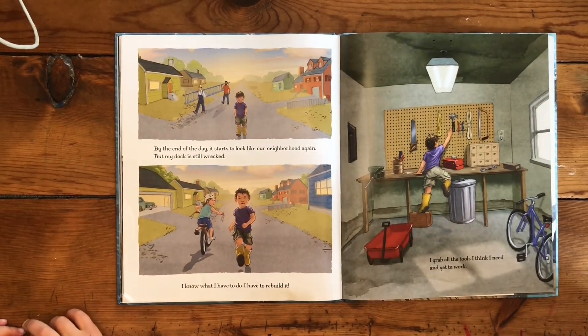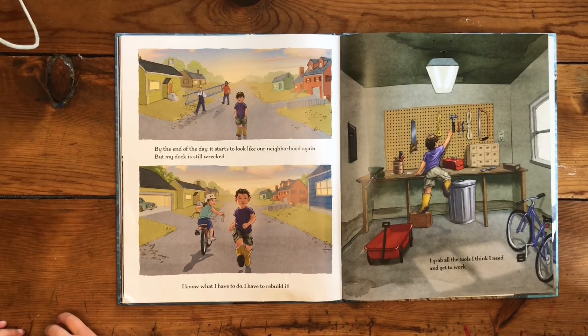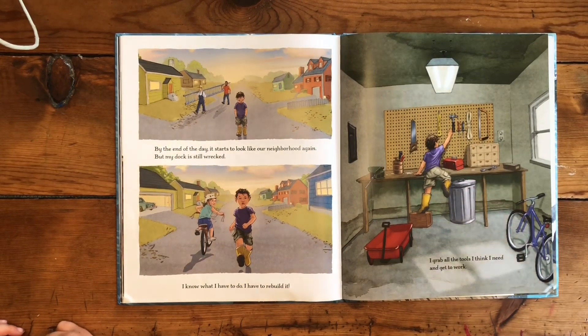By the end of the day it starts to look like our neighborhood again, but my dock is still wrecked. I know what I have to do — I have to rebuild it.